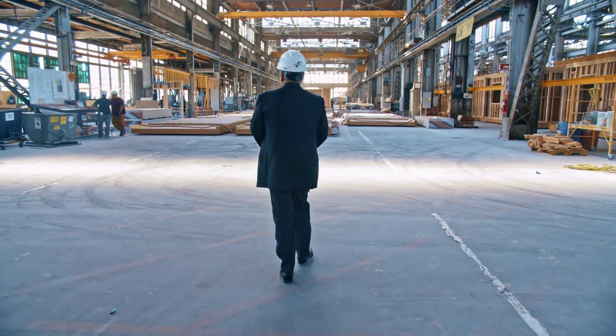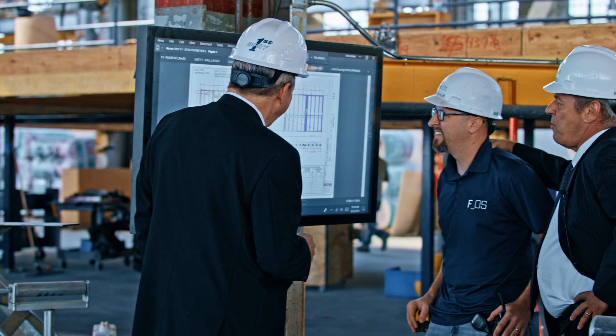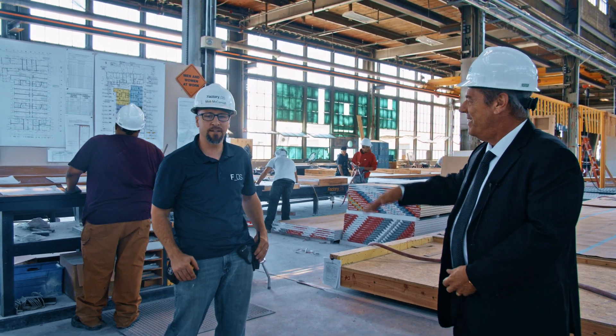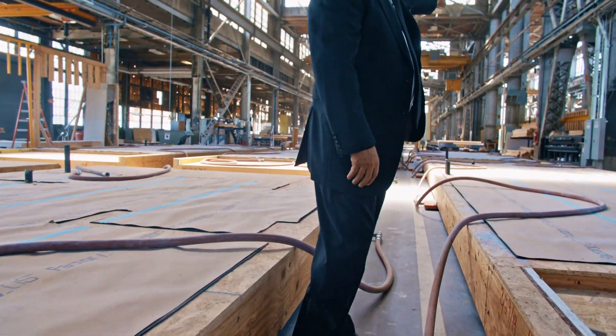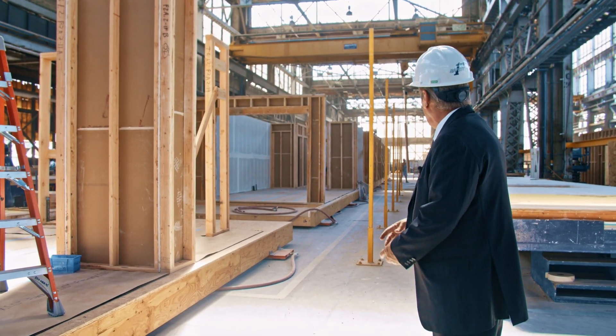This is where Matt fabricates the interior walls and then sets them on the modules before sliding them from station five to six. Here at station number six is where both sidewall jigs are made, and it's also where we go ahead and set the sidewalls on the boxes themselves.